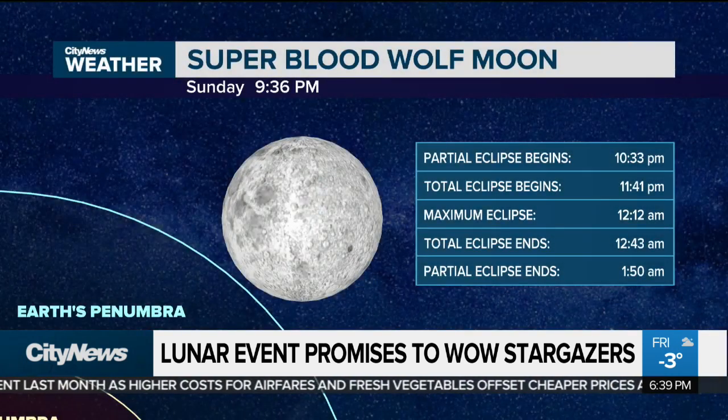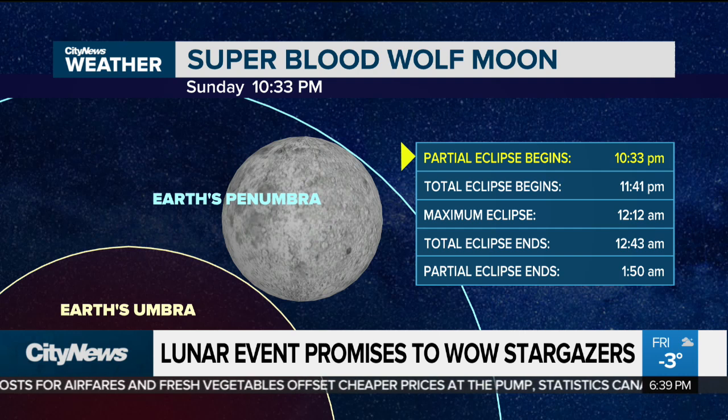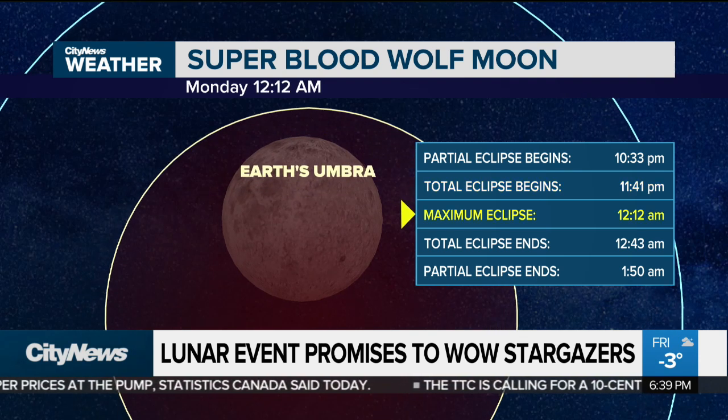We're going to see the first part of the shadow making its way across the moon at about 10:30. By about 11:40, we get into that total eclipse phase. And by 12:12, we're going to hit the maximum eclipse, and you're going to see that reddish hue casting that shadow out over the moon.